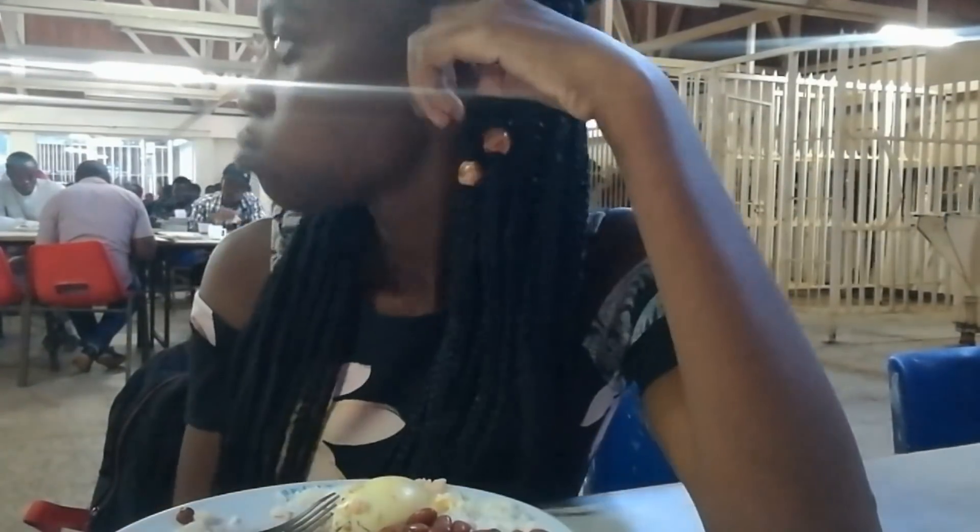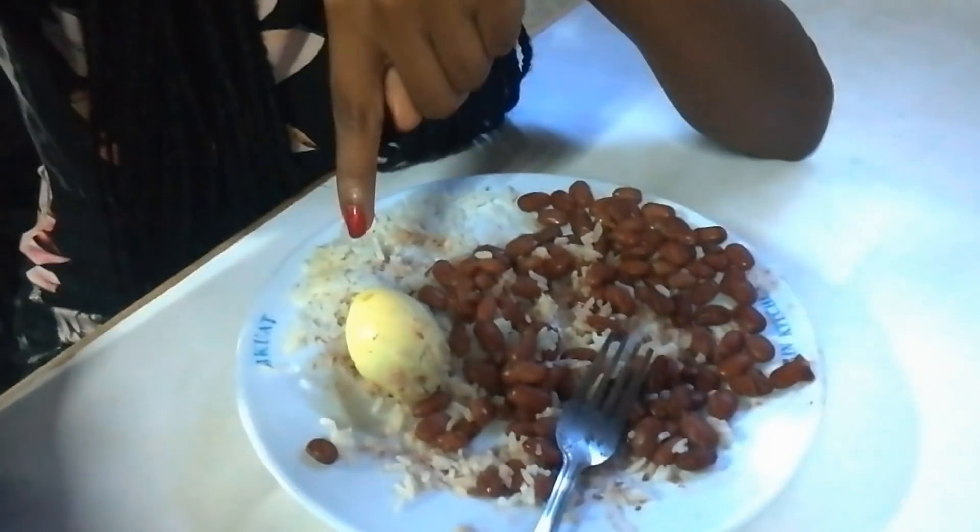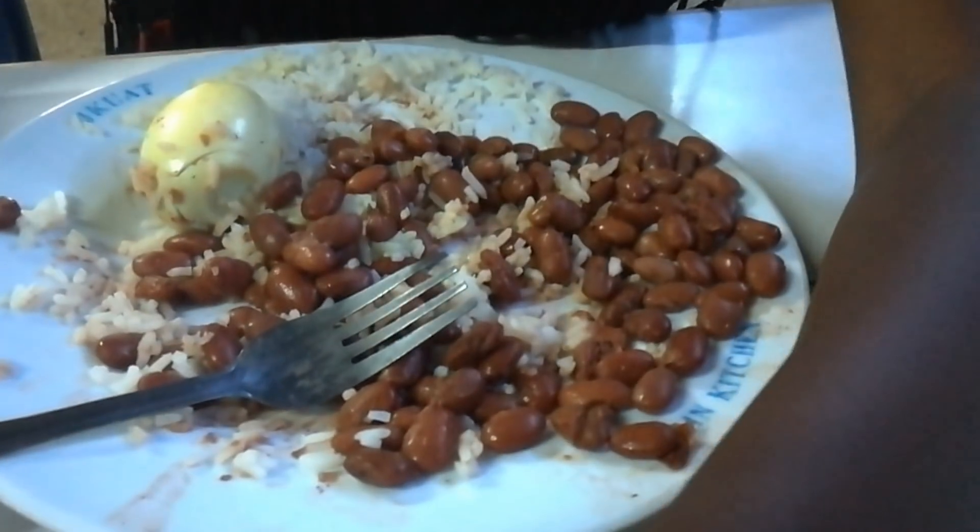The food almost always tastes as if it's just boiled — nothing fancy. This is how the food looks like. I'm with my friend — she doesn't want to appear on the vlog. But yeah, this is what you get for 37 shillings. I ordered an omelet but they didn't have omelet, they gave me a boiled egg that I'm not going to eat. I'm actually done with the food.